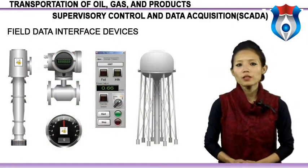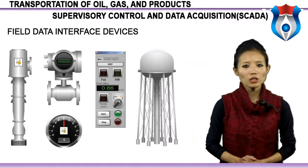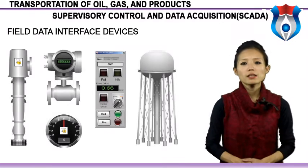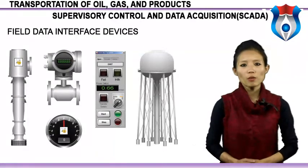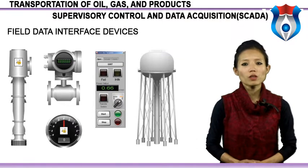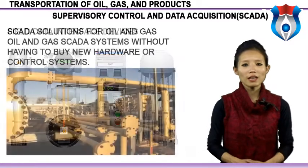Field data interface devices form the eyes and ears of a SCADA system. Devices such as reservoir level meters, water flow meters, weld position transmitters, temperature transmitters, power consumption meters and pressure meters all provide information about how well a system is performing. Before any automation or remote monitoring can be achieved, information passed to and from field data interface devices must be converted to a form compatible with the SCADA system language. RTUs — remote telemetry units — provide this interface. This provides an oil and gas SCADA solution without having to buy new hardware or control systems.